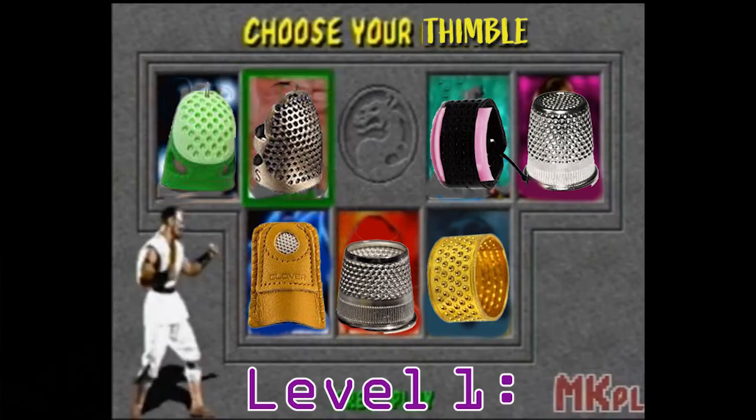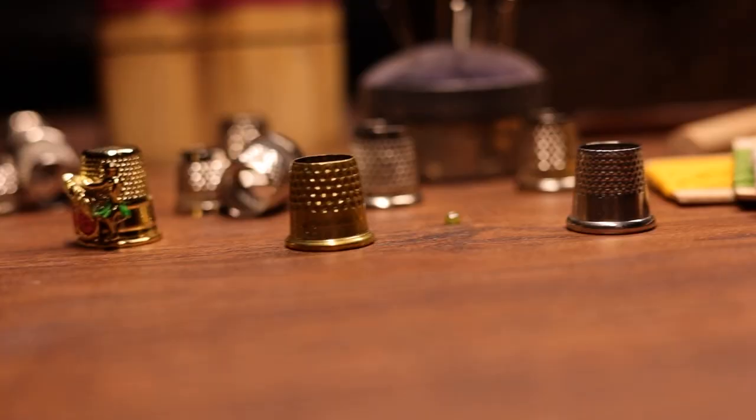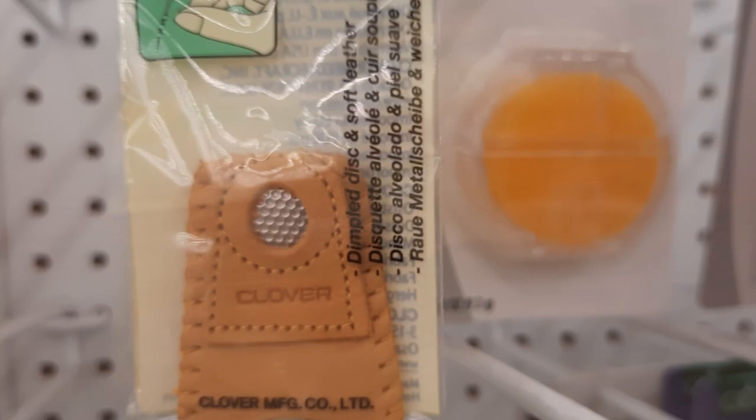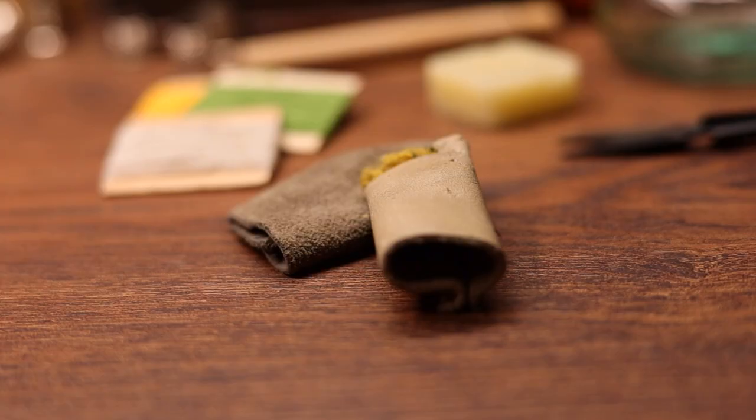At first, using a thimble was really awkward and weird. And then a friend introduced me to a tailor thimble, and that was a game changer for me. That was the first lesson I learned: find a thimble that suits you. There are so many types available today in various shapes and materials. Leather thimbles can be as simple as a sheath or have metal reinforcement for additional protection. They're probably the easiest to use, making them perfect for beginners and a great way to transition up to a metal thimble.